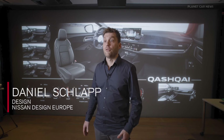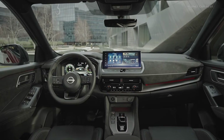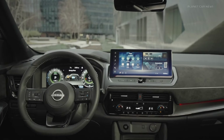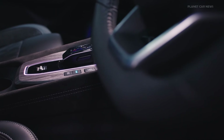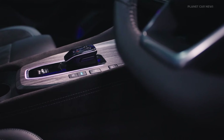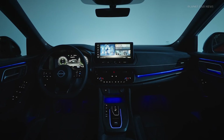We increased the size of the centre display to a 12.5 inch screen. We increased the driver-centric mood by connecting the meter and the centre screen, done by shape and also by colour and material. We were working with different drive modes and how we can translate that into a visual experience. These will be represented with various colours — blue, green, and red — and those colours will be visible in the instrument meter unit as well as the ambient lighting of the car.